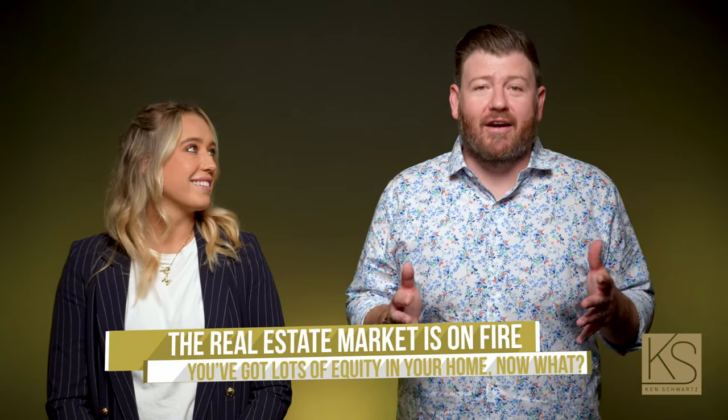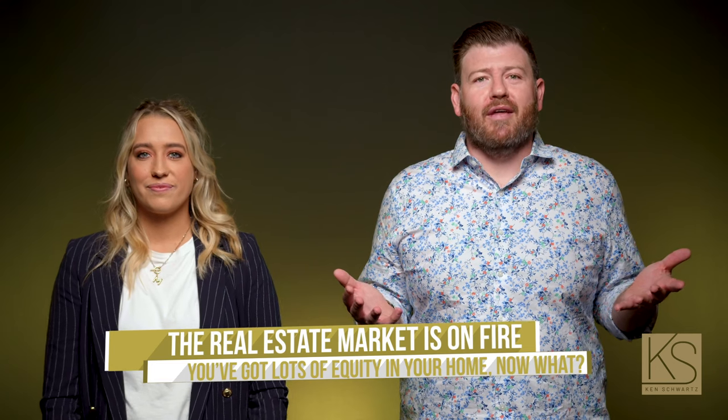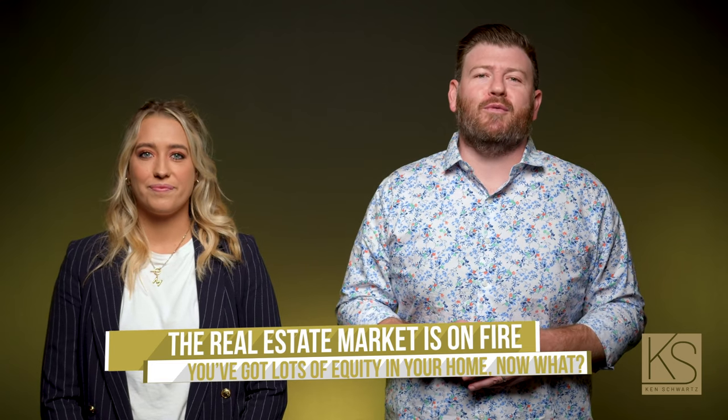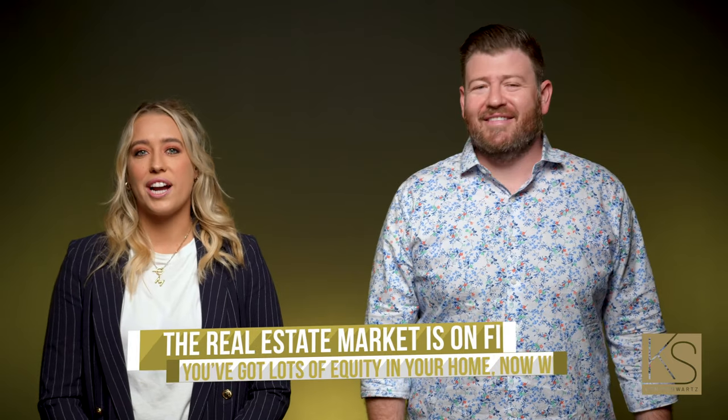The real estate market is on fire and as a homeowner you've probably got tons of equity. But what do you do with it? I'm Ken Schwartz with the Ken Schwartz Real Estate Team at Century 21 Award. And I'm Madison Gobble. Let's see how your equity could work for you.